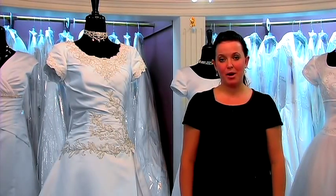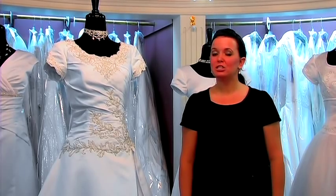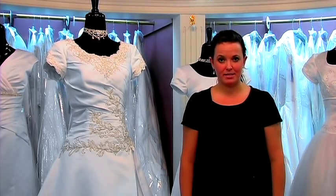Hi, I'm Jenna Dunn at Walker's Eternity Bridal and Prom in Provo, Utah. Today I'm talking to you about some different shapes and styles of wedding dresses.